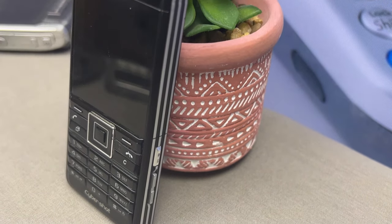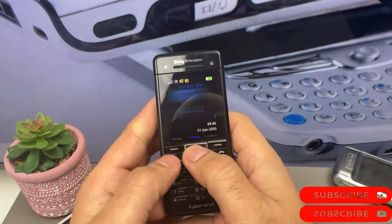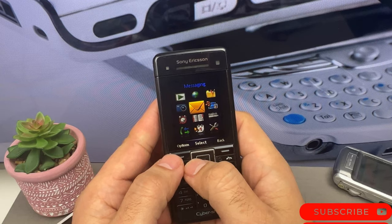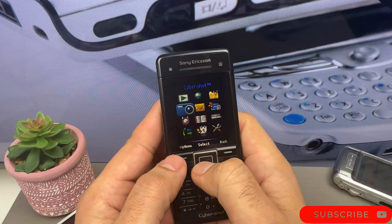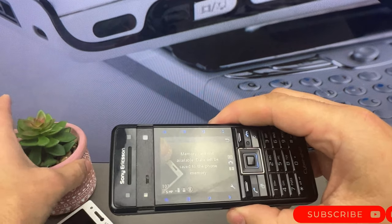The C902 was a slider phone with a compact and stylish design. It measured 108 by 49 by 10.5 millimeters and weighed 107 grams. It was available in a range of colors, including black, red, and silver.